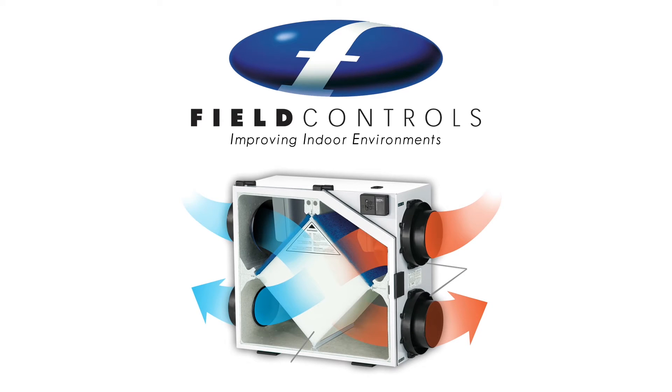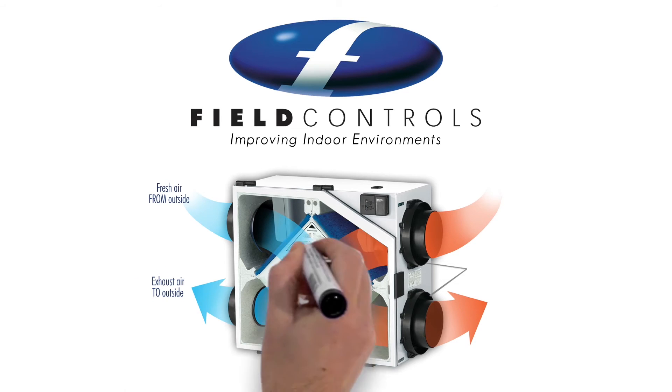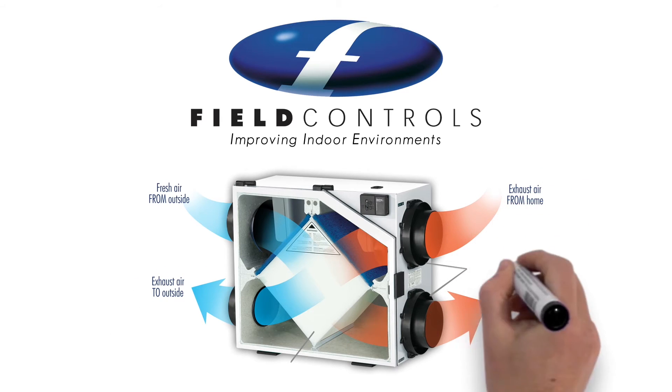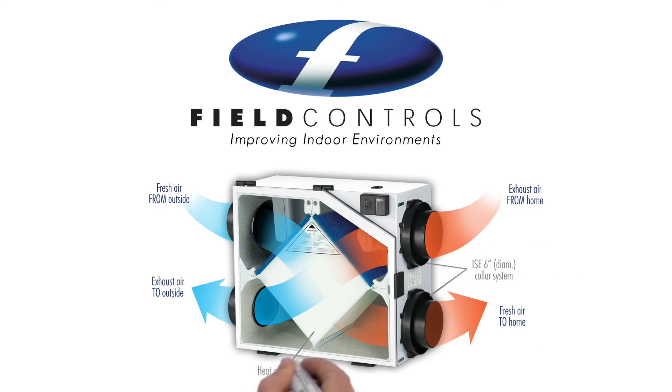In most installations, the fresh air is delivered to the living room and bedrooms, while the stale air is removed from bathrooms, laundry rooms, and sometimes the kitchen. Both the fresh air stream and the stale air stream flow through the HRV.